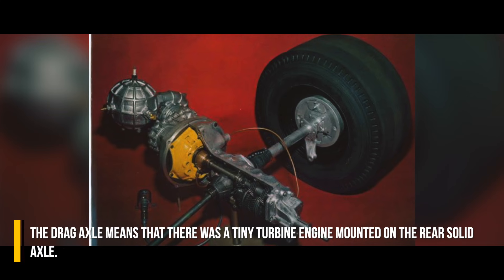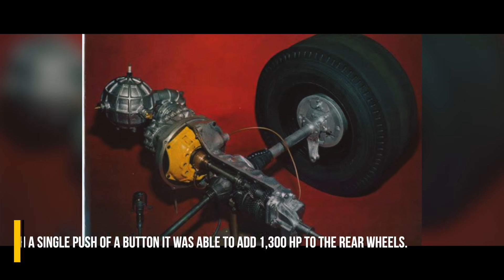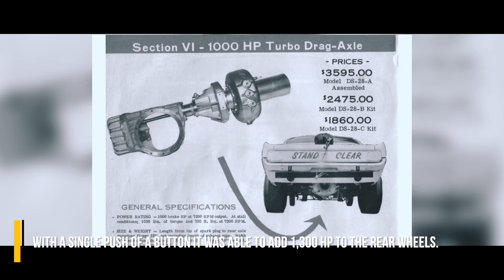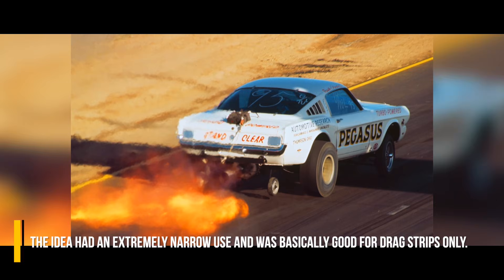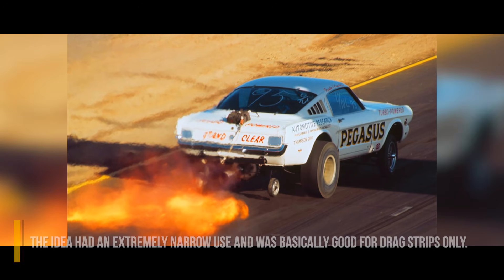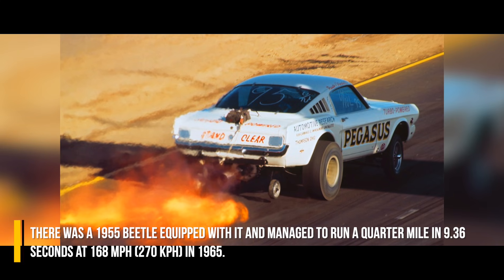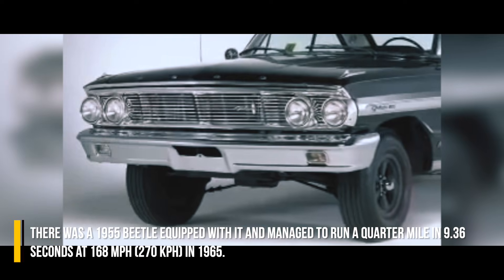The drag axle featured a tiny turbine engine mounted on the rear solid axle. With a single push of a button, it was able to add 1300 horsepower to the rear wheels. The idea had an extremely narrow use and was basically good for drag strips only. A 1955 Beetle equipped with it managed to run a quarter mile in 9.36 seconds at 168 miles per hour in 1965.